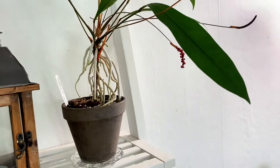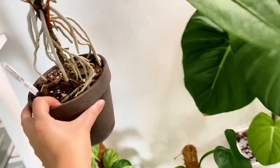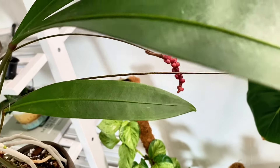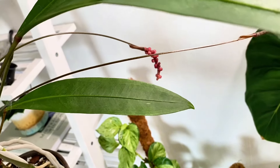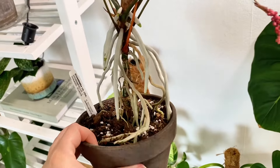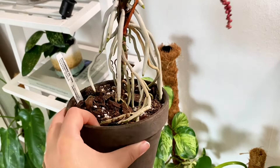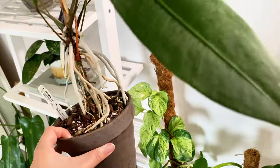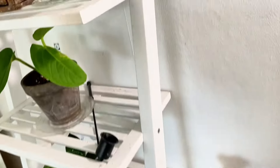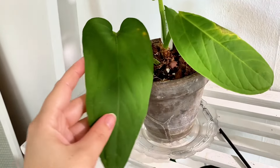Up here I have my Anthurium Gracile — it has a lot of berries that I need to take care of. I think this plant is so cool; I actually love the roots — it's like an orchid or something. It looks weird and I like that. And here you can see the Polly Chensy in better light.